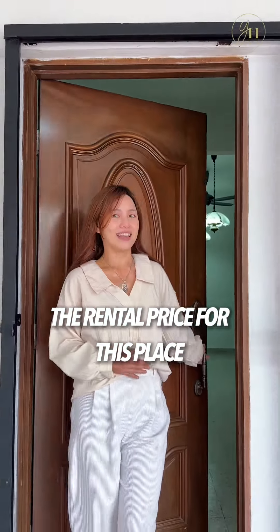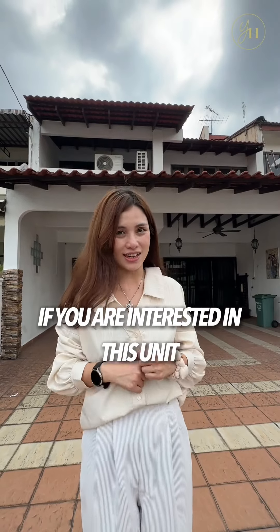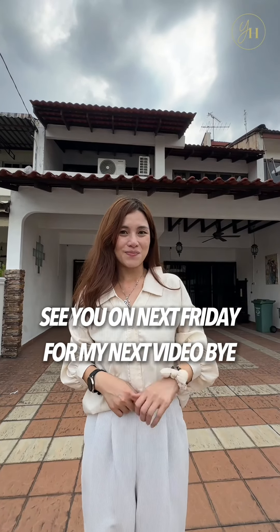The rental price for this place is RM3,500. If you are interested in this unit, let's schedule a viewing with me. Want to find out more? Check out our website for our latest listings. See you next Friday for my next video. Bye!